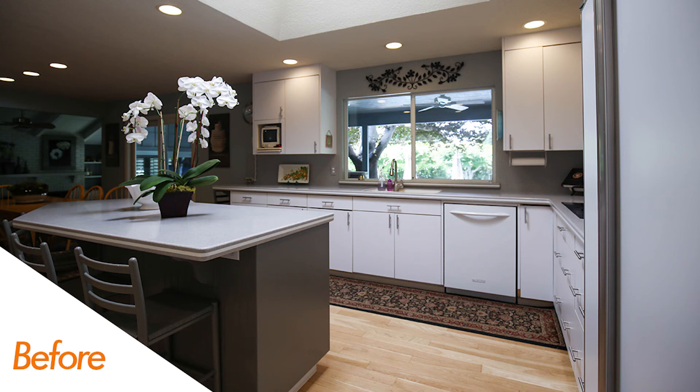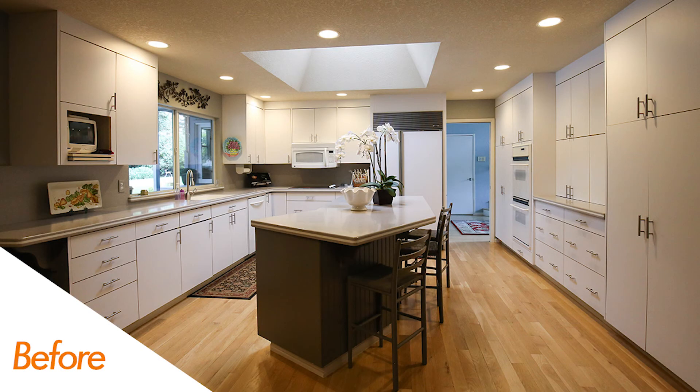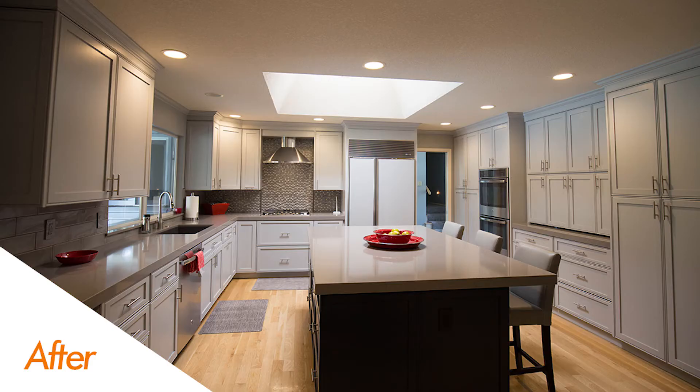Last but not least, the two-tone cabinetry — really some cool gray tones, a light gray and then a dark gray on the island. And once again, this really came together over a really nice cool existing warm wood floor.